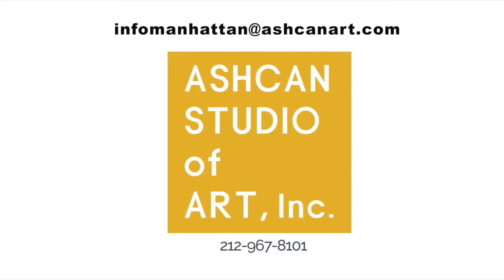Thank you for watching! If you'd like more information on how Ashcan Studio can help you make a great art portfolio, contact us at info@ashcanart.com or call us at 212-967-8101.